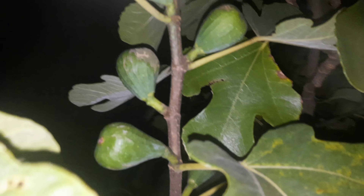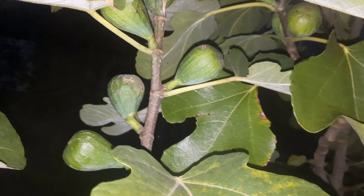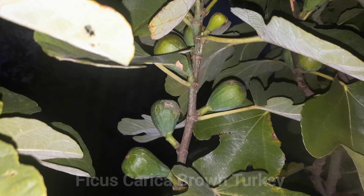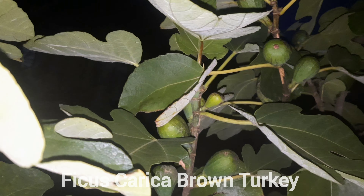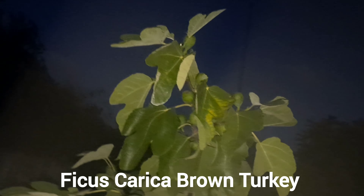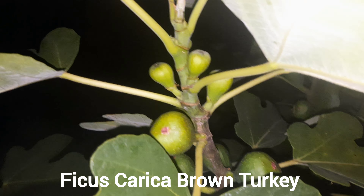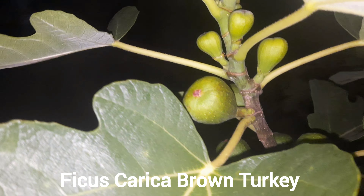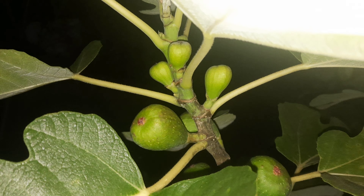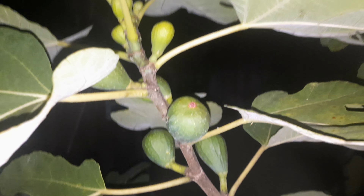En dit zijn ze. Maar wat voor kleur moeten deze nou uiteindelijk krijgen? Beetje bruin. Dit is de Brown Turkey. Licht bruin. Maar ik bedoel de naam van de vijgen. Er staat iets bij met Brown Turkey, zoiets vaag. Iets met Brown Turkey, zoiets vaag. En ik weet het ook niet precies.